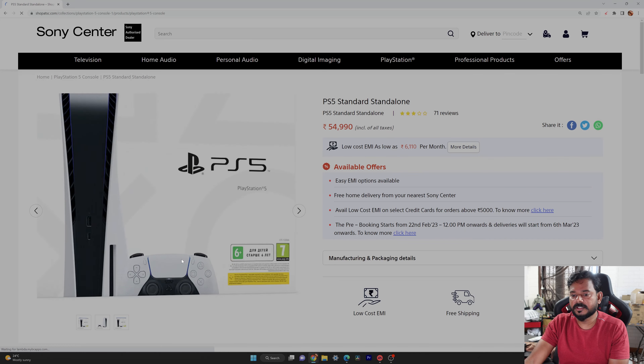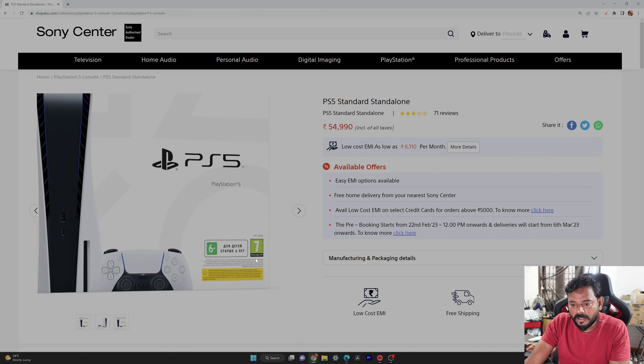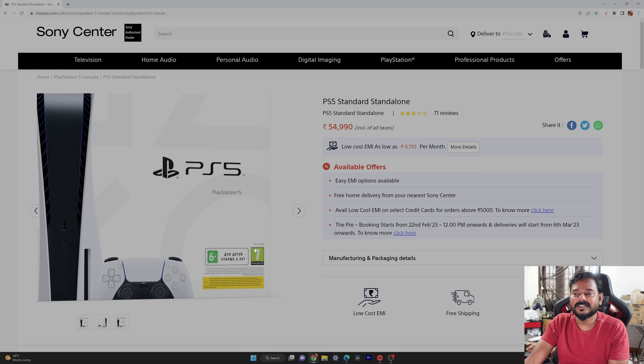If you want to check the normal disc editions, you can check the normal disc editions. There are 1,000 units available for normal disc editions.